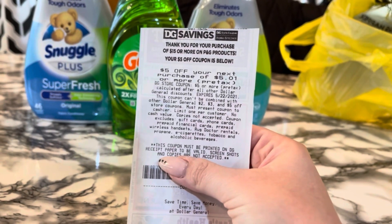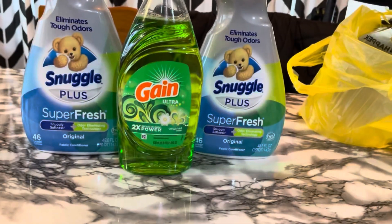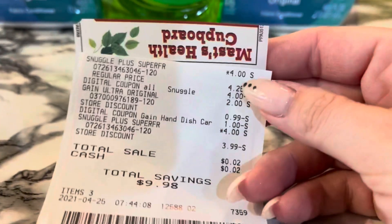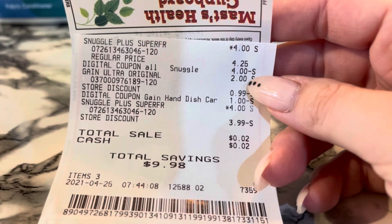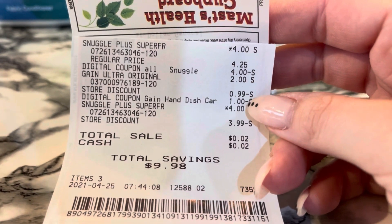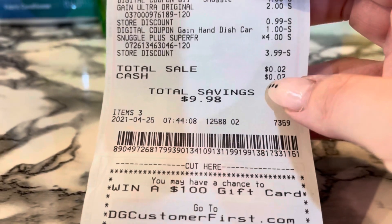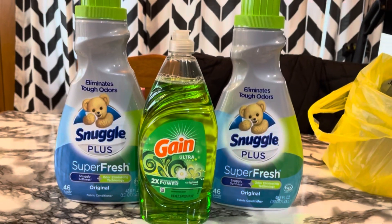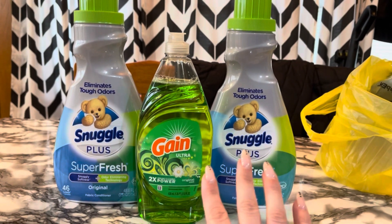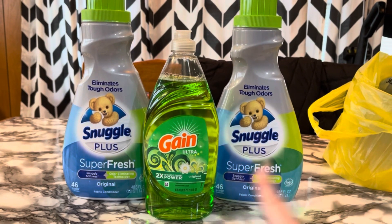This deal is good through mid-May. So let me show you my receipt. There's my Snuggle for $4, my $4 off two digital, and then my Gain for $2 with the $1 digital, and then my other Snuggle. Using that $5 off $5.01, I only ended up paying two cents out of pocket. Without using that $5 off $5.01, your total will be $5 plus taxes. Really happy with this deal.